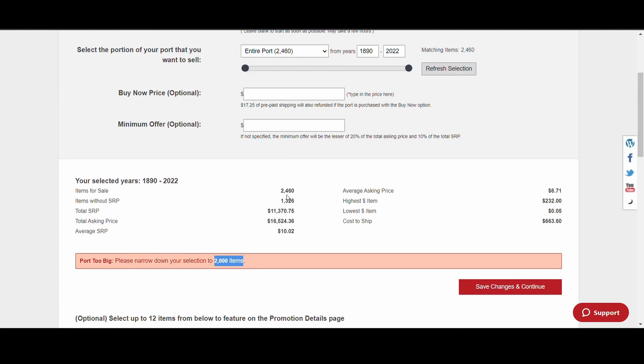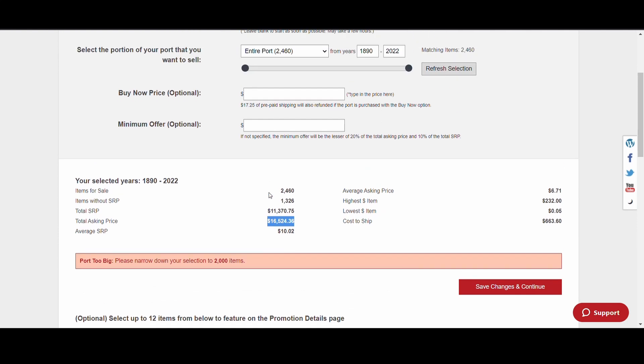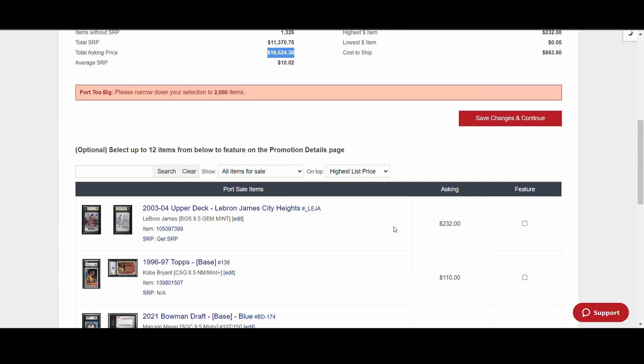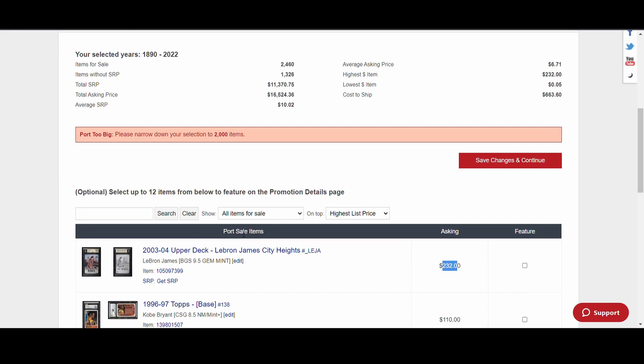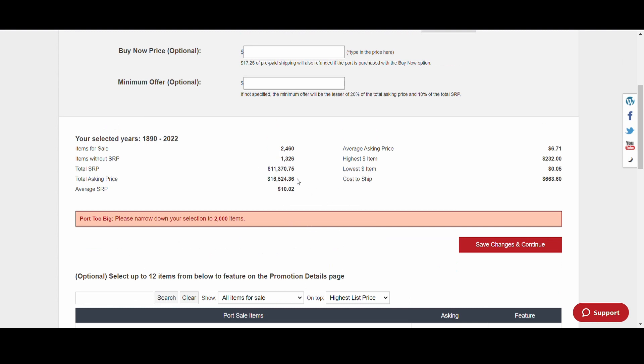Once you set it up, you can see the total SRP and total asking price for all your cards on sale. I know my port has a fairly priced asking price. But I also know that if I put it up, I'd get offers at the minimum allowed — probably 10% to 20% of what I'm asking. There are some cards I know I've priced a bit high, like a LeBron James rookie gem mint that I'm holding onto hoping it goes up in value. But most of my cards are very fairly priced, and I'd still get low-ball offers.